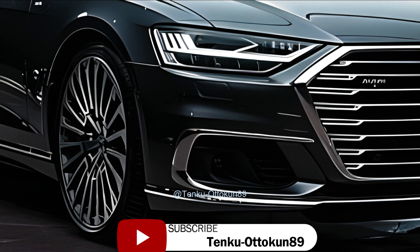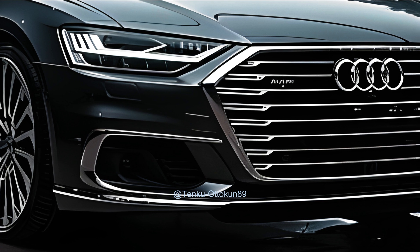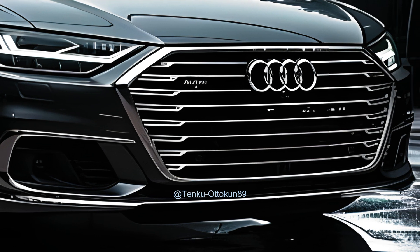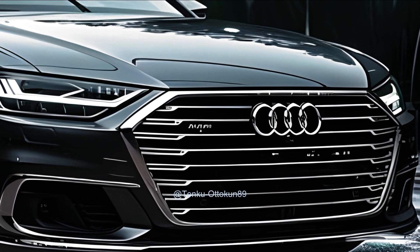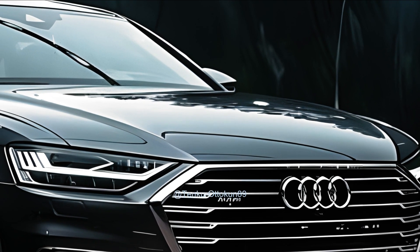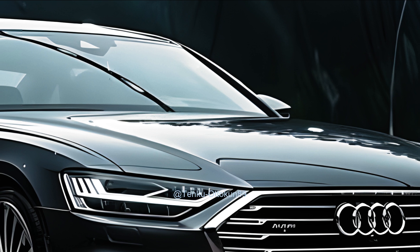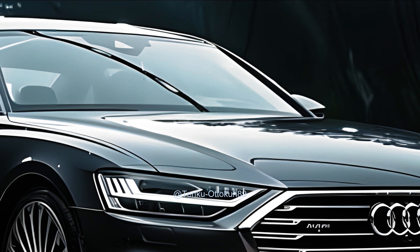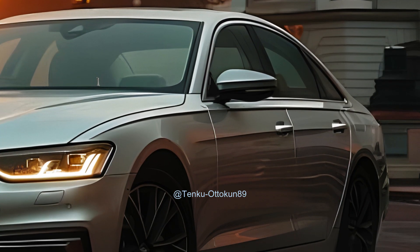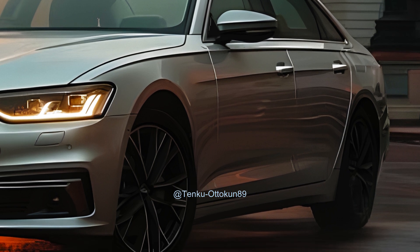The A6 is engineered to offer a selection of robust and fuel-efficient engines. The base trim level is equipped with a turbocharged 2.0-liter four-cylinder engine generating 261 horsepower and 373 pound-feet of torque. For increased performance, you can choose the 3.0-liter twin-turbo V6 engine, which provides 335 horsepower and 369 pound-feet of torque. Conventional gasoline or hybrid power systems provide reliable control and seamless acceleration.